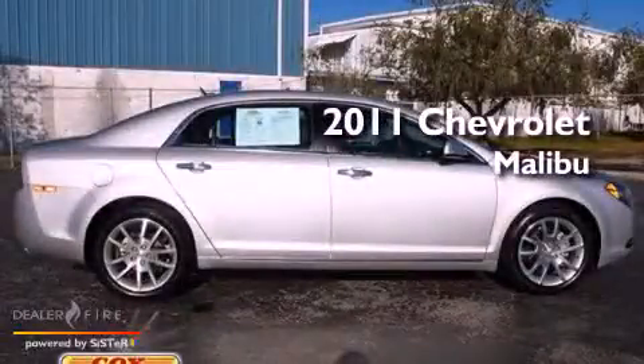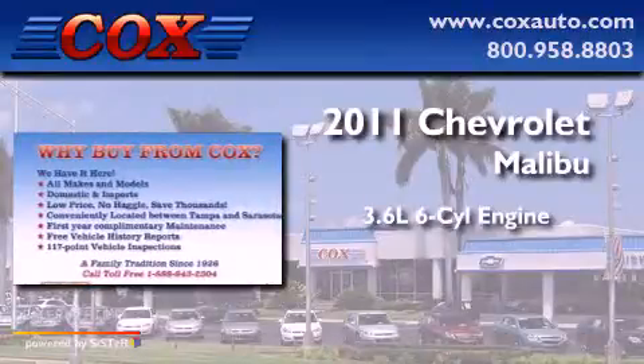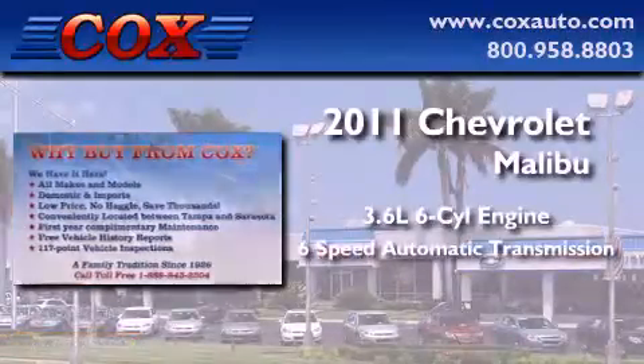This is a 2011 Chevrolet Malibu. It has a 3.6-liter six-cylinder engine and a six-speed automatic transmission.